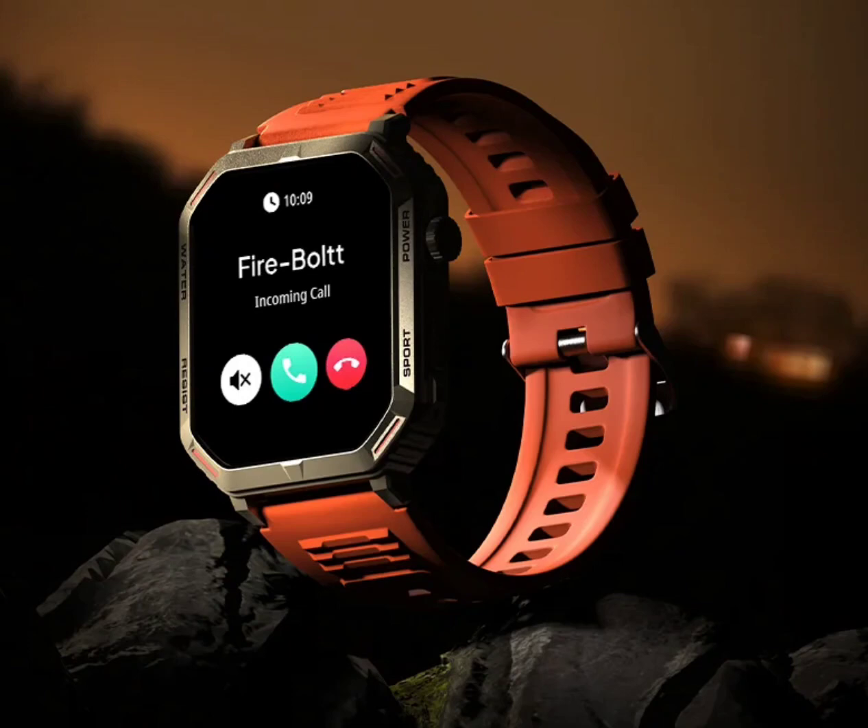The device can last up to 8 days on a single full charge in classic mode, which falls to just 5 days with Bluetooth calling enabled. Other notable features include music and camera control, IP68 water and dust resistance, and smart notifications.